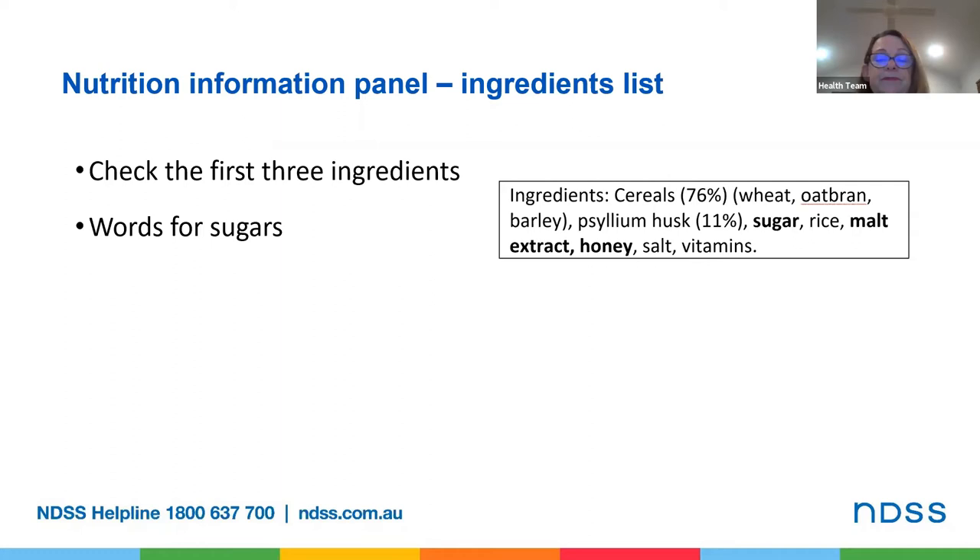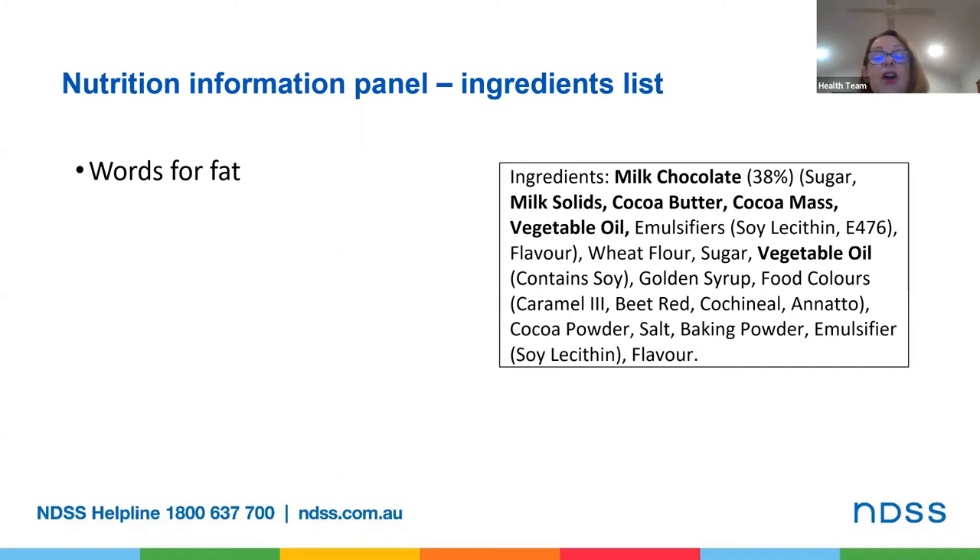Examples of words which mean fats include glycerides, cocoa butter, lard, oil, butter, suet, and hydrogenated fat and oils. Here I've highlighted words for fat in this ingredients list including milk chocolate, milk solids, cocoa butter, cocoa mass, and vegetable oil — which appears in there twice. So it is potentially a high fat product.